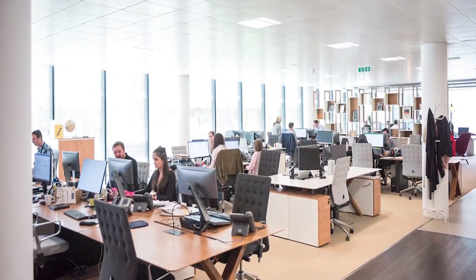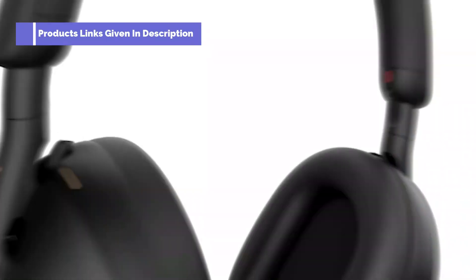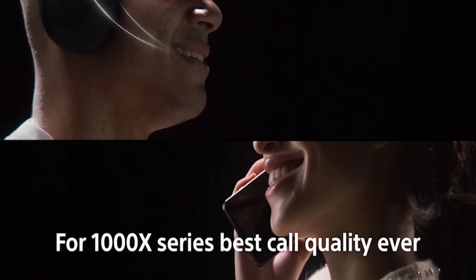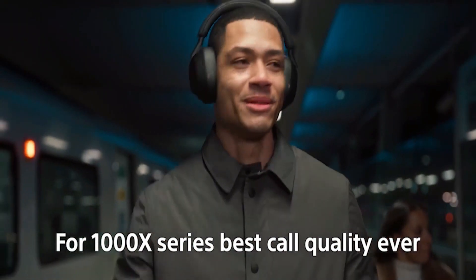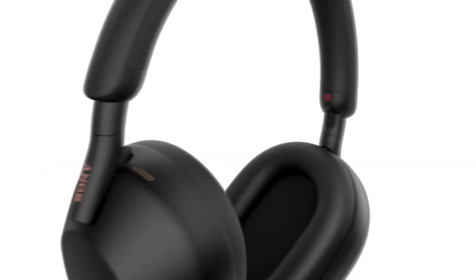Bass is definitely overemphasized to the detriment of the midrange. LDAC is the company's proprietary high-bitrate codec, which offers very good sound quality. If you want to take advantage of the codec on Android, you'll have to dive into your developer options. The call quality of these headphones is quite commendable thanks to their eight microphones and AI noise rejection algorithm. If you need headphones that can handle the office, a trip, or working from home, the Sony WH-1000XM5 is a great choice.